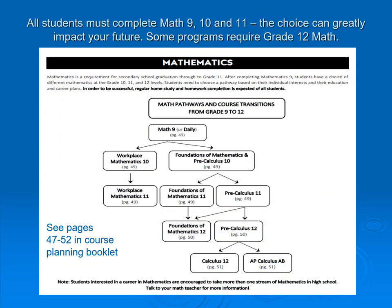Math, which is required to graduate at the grade 11 level, has lots of different options. Please make sure you choose the appropriate one for your career plans. If you're not sure, confer with your math teacher, your parents, check with your counselor, or use My Blueprint, which offers some guidance. There is lots of information in the course booklet, and if you have any questions, please don't hesitate to ask.